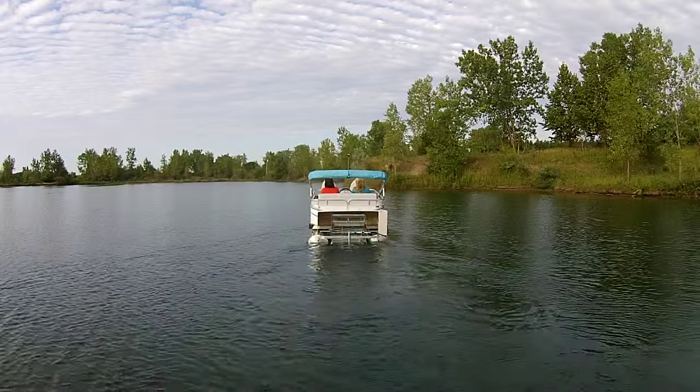Good morning. Terry Glover here with Quest Pontoons. I'm a regional sales manager. I want to show you today our Paddle Quest 614 Fish and Cruise.